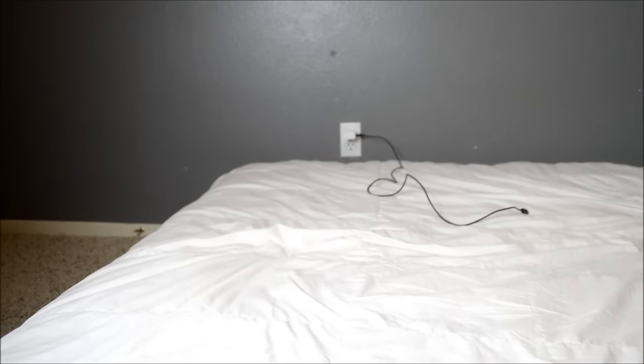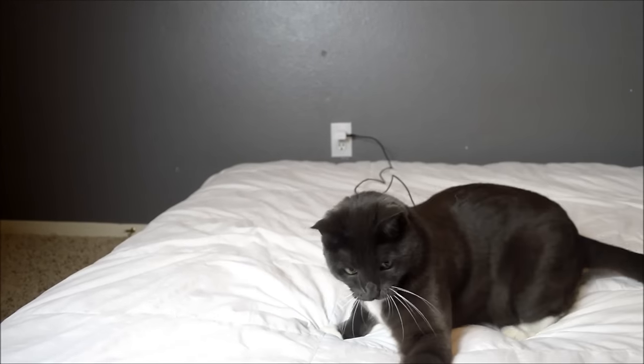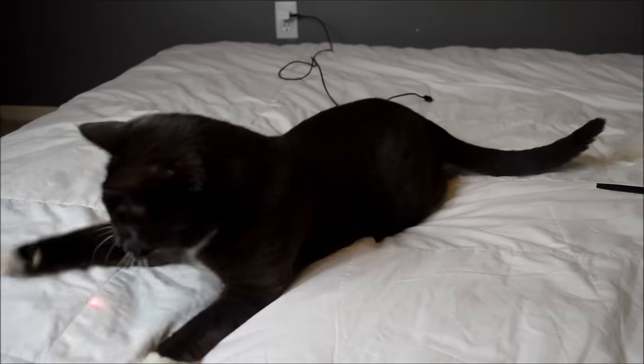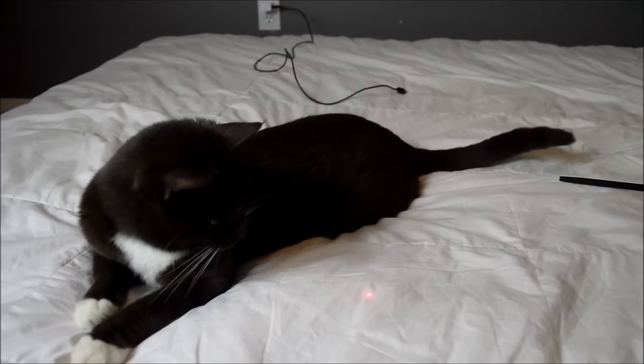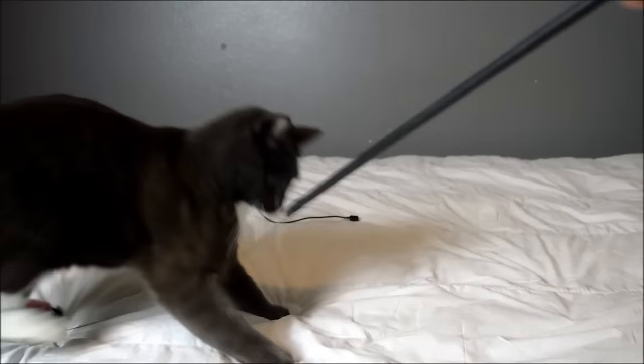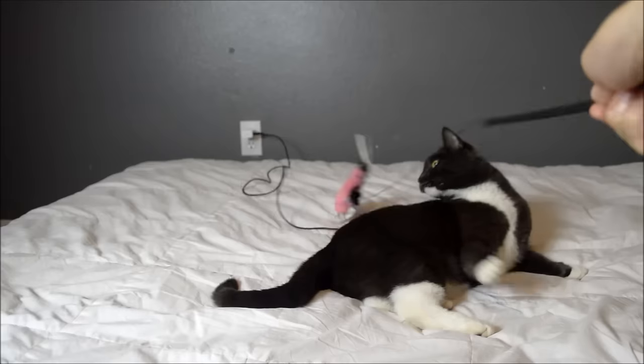On a serious note, you may want to try using a laser pointer to get your cat to exercise. If your cat gets bored of the laser pointer, try using a cat toy instead. Make sure your cat gets anywhere from 10 to 20 minutes of exercise per day. Thanks for watching, and we hope this helps with your cat care.